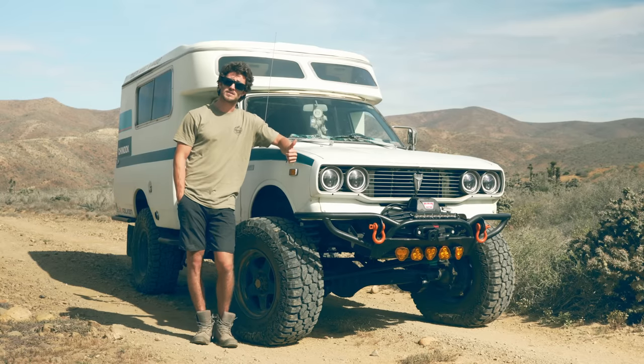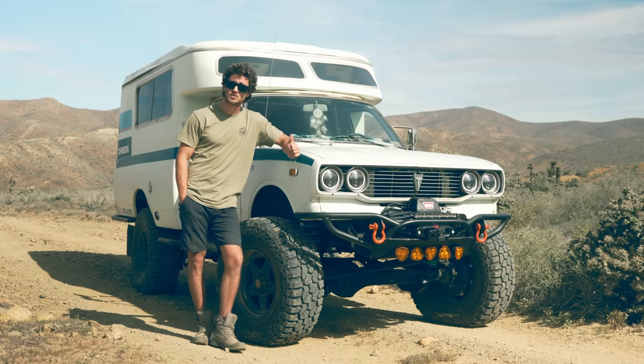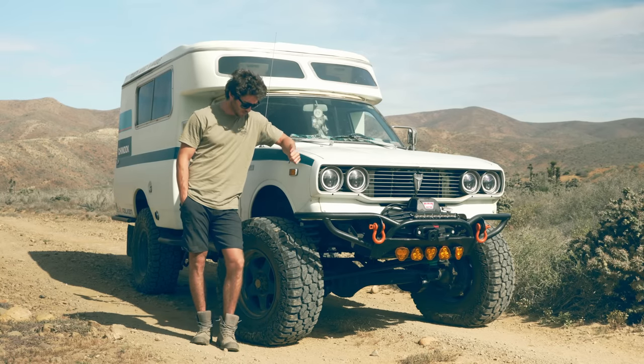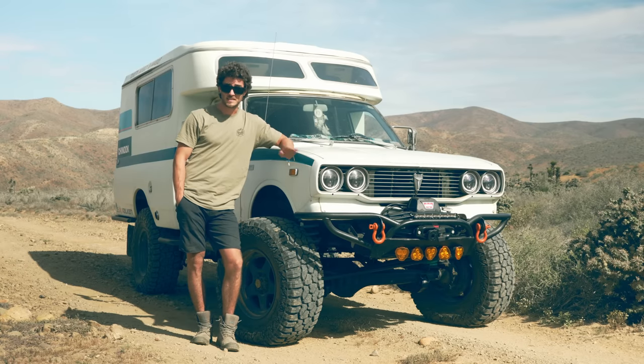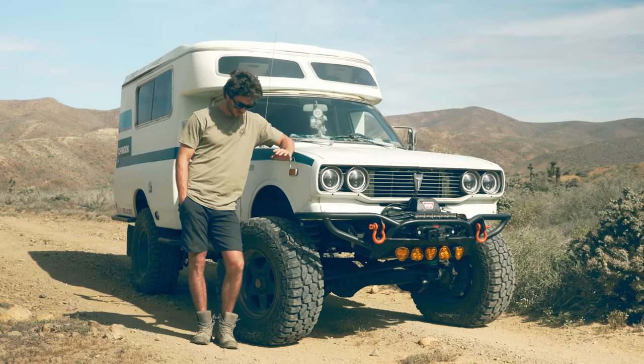We immediately noticed an increase in road stability with a heavy rig. We immediately noticed the decrease in road noise — these tires are very quiet. Those are our first impressions of the new Falcon RT.